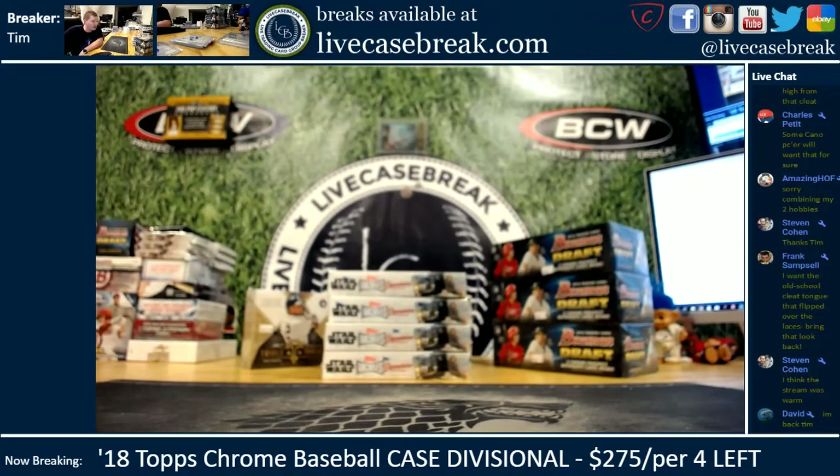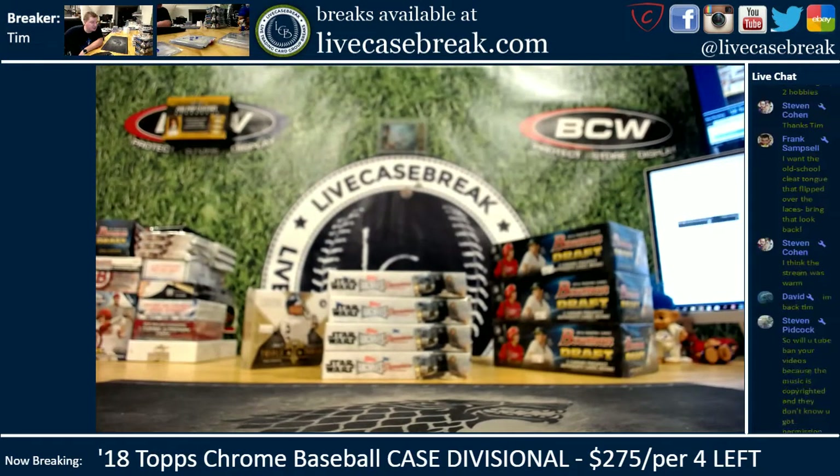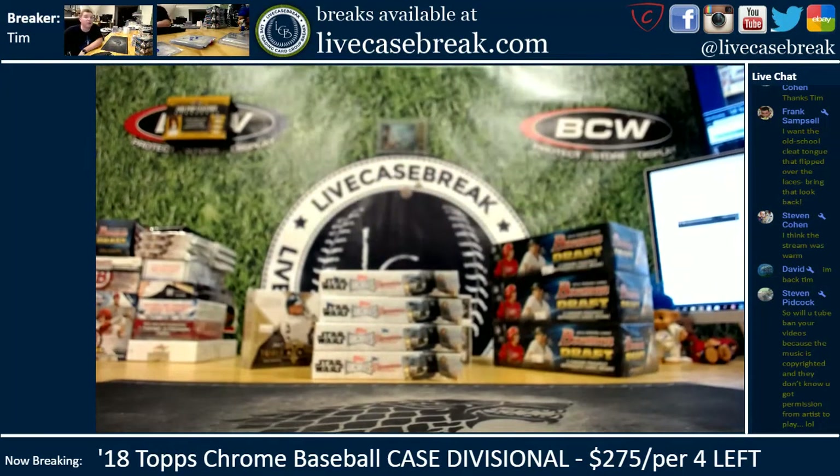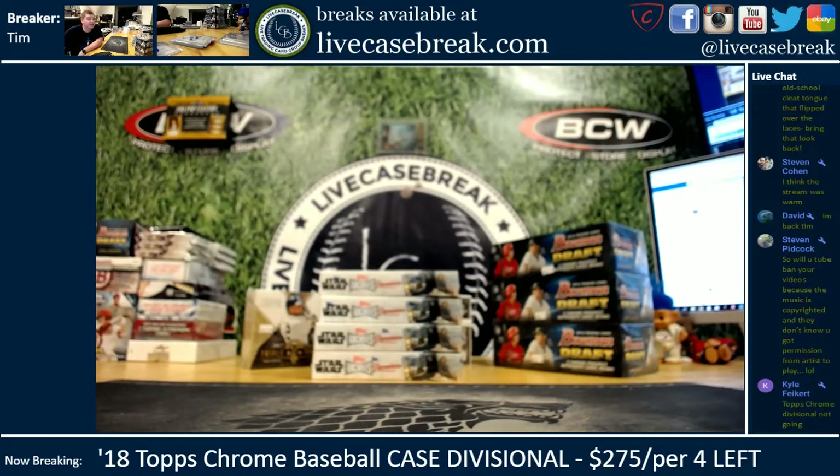Mr. Bach got a 16 draft. The last four Star Wars are gone, guys. We do have one more case — it'll be with Larry on Sunday night when he gets on. Hopefully Stevie's copyright — hopefully they're a little slow getting their stuff uploaded to YouTube. Just a little slow.